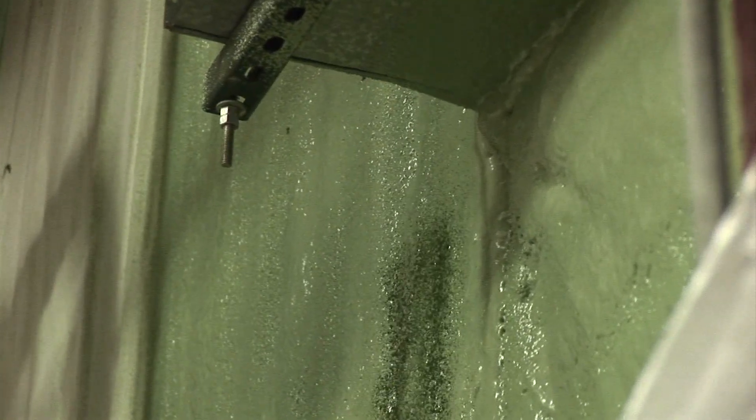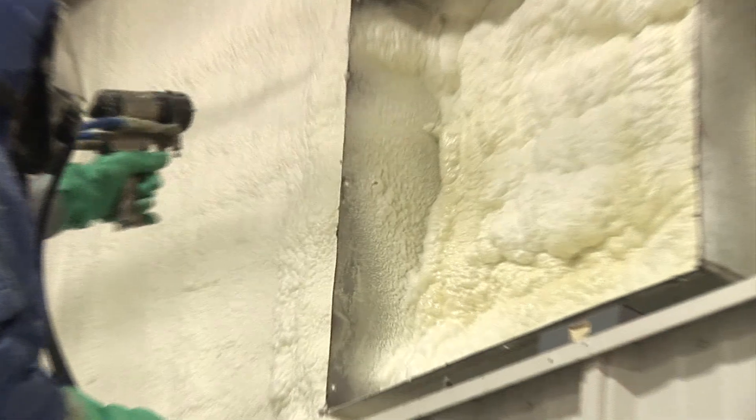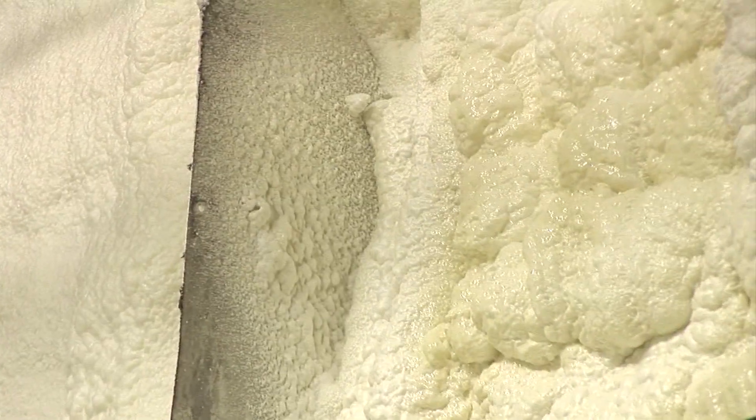Open cell spray foams don't have the R-value that closed cell spray foams do, coming in at about 4.5 per inch. But that is easily overcome by just applying a little bit more.